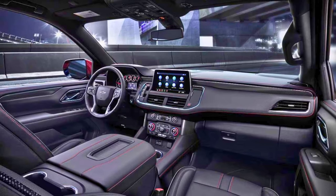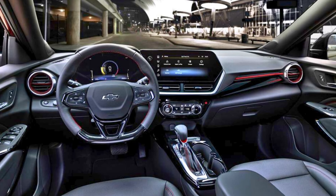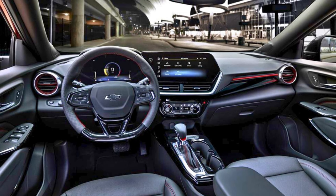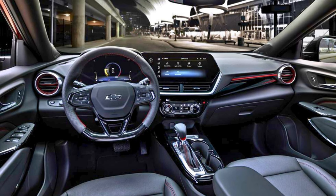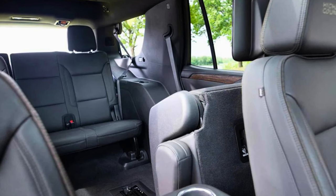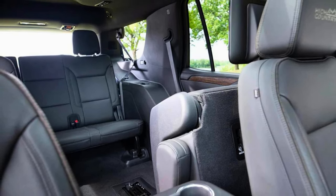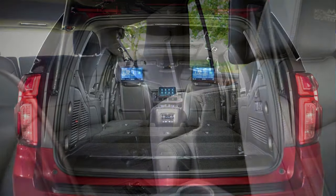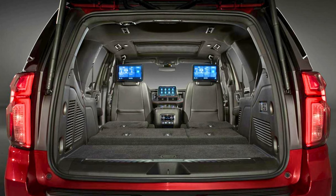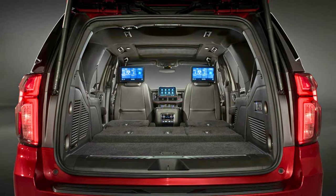Inside the Tahoe, it's all about luxury and comfort — more legroom than you'll know what to do with, and a cabin so quiet you can practically hear a pin drop. The controls are easy to navigate. In the world of large SUVs, the Tahoe is the cool kid on the block, competing with the Ford Expedition, Jeep Wagoneer, and Nissan Armada. So if you want to roll in style with a dash of power, the Tahoe is your ticket to SUV stardom.